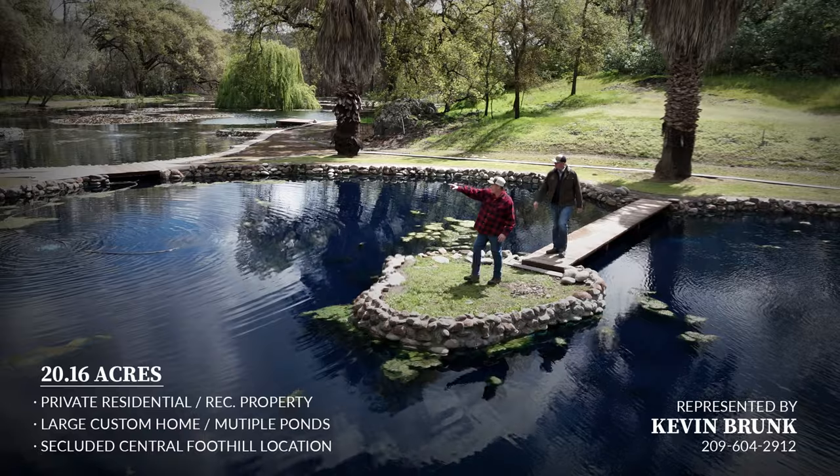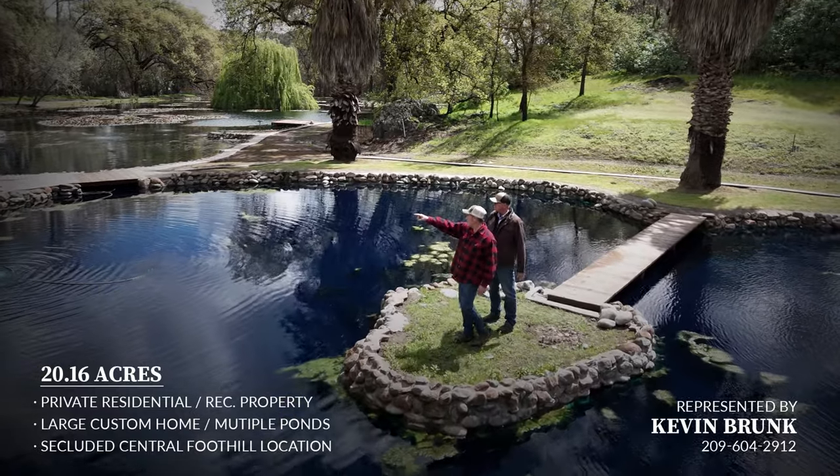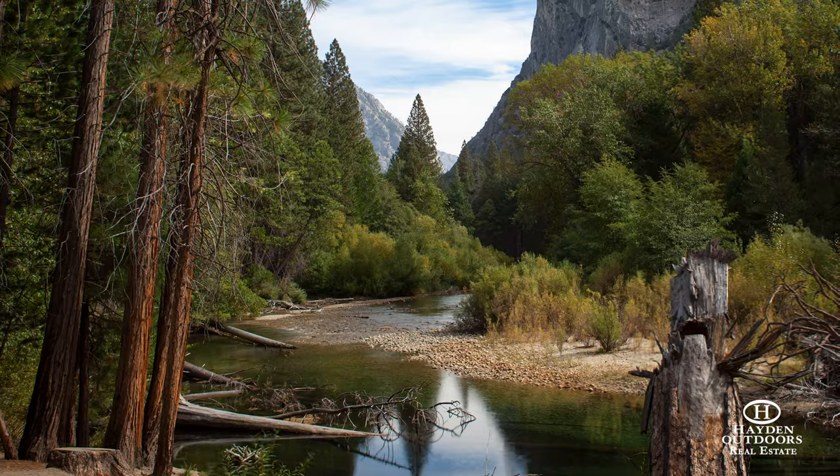Activities are plentiful in the surrounding hills, mountains, lakes, rivers and streams of the foothill communities, Central Valley and Sierra Nevada.